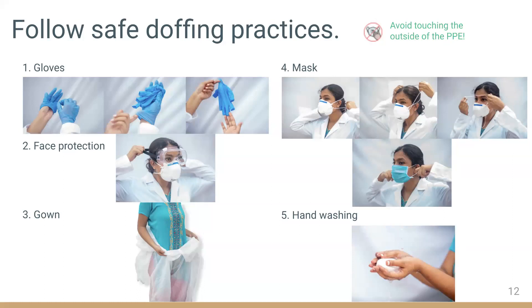For step two, remove your face protection by lifting the head strap and ear pieces from the back. For step three, pull the gown down and away from the neck and shoulders, touching only the inside of the gown, then fold or roll into a bundle and discard. Step four is to remove the mask, which we will demonstrate later. And perhaps most importantly, step five is to wash your hands after removing PPE.